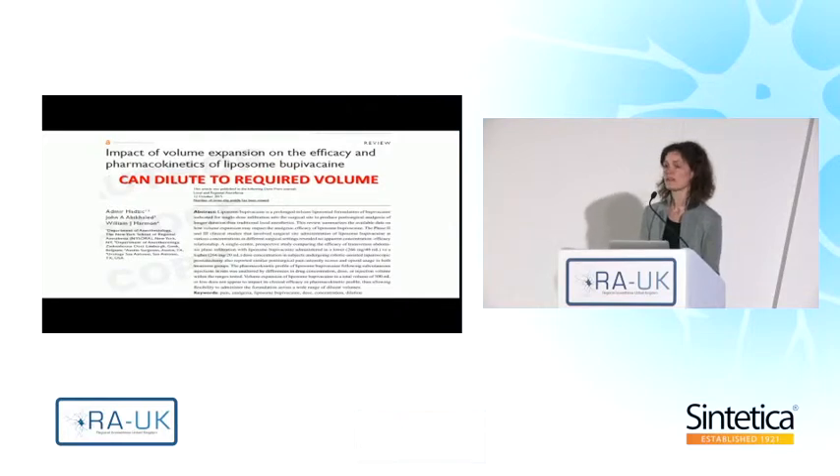Importantly, liposome bupivacaine can be diluted to much larger volumes to cover the required surgical area. One milliliter of liposome bupivacaine suspension contains about 75 million liposomes carrying the active substance. Volume expansion to a total volume of about 300 milliliters or less does not appear to impact its clinical efficacy or pharmacokinetic profile.